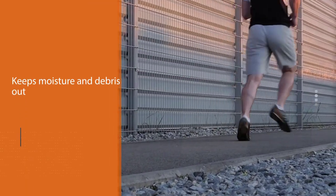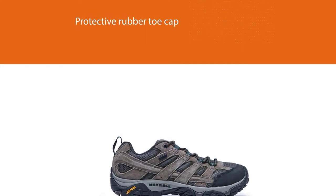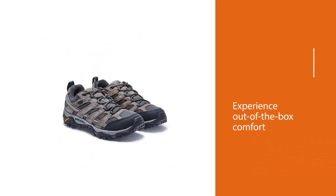The well-rounded Moabs are pretty breathable for waterproof shoes and comfortable enough to wear all day. We recommend the Moabs for hikers and backpackers on a budget who prioritize comfort and dependability — experience out-of-the-box comfort in this waterproof hiker.